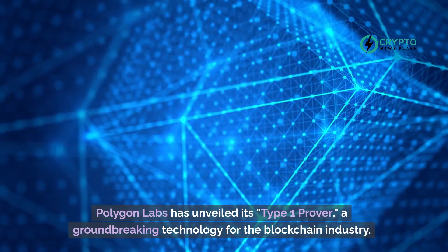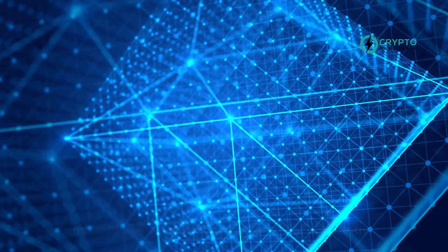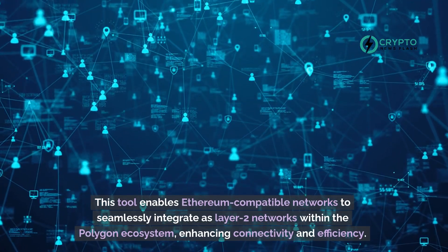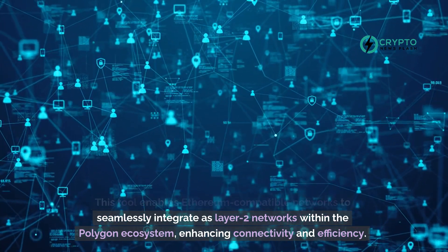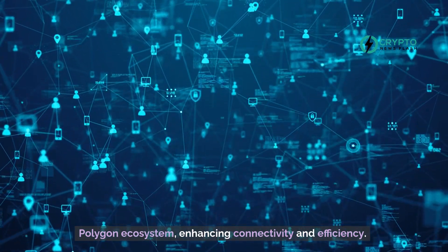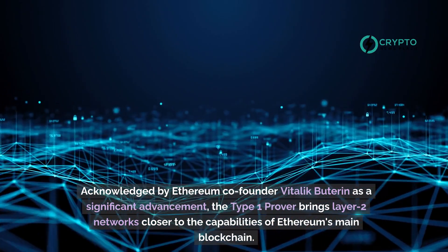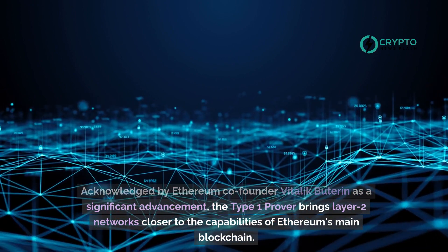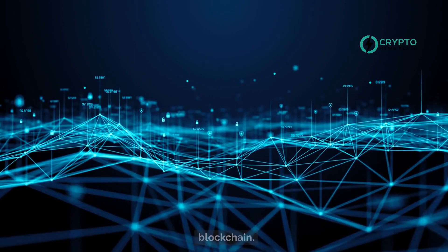Polygon Labs has unveiled its Type 1 Prover, a groundbreaking technology for the blockchain industry. This tool enables Ethereum-compatible networks to seamlessly integrate as layer-2 networks within the Polygon ecosystem, enhancing connectivity and efficiency. Acknowledged by Ethereum co-founder Vitalik Buterin as a significant advancement, the Type 1 Prover brings layer-2 networks closer to the capabilities of Ethereum's main blockchain.